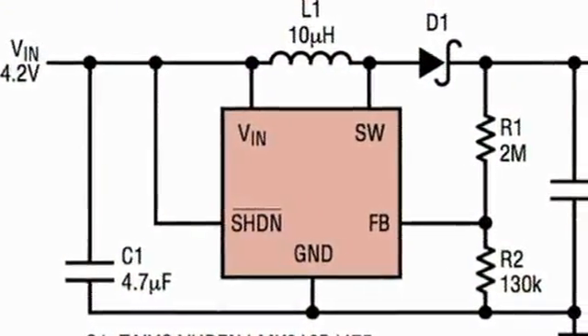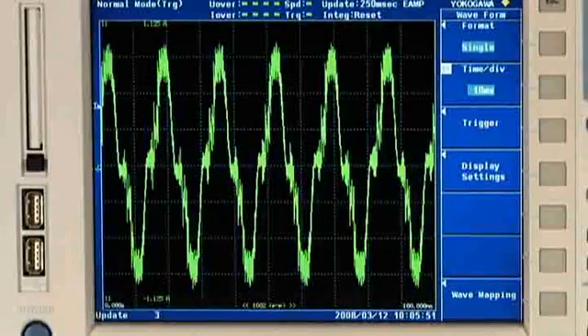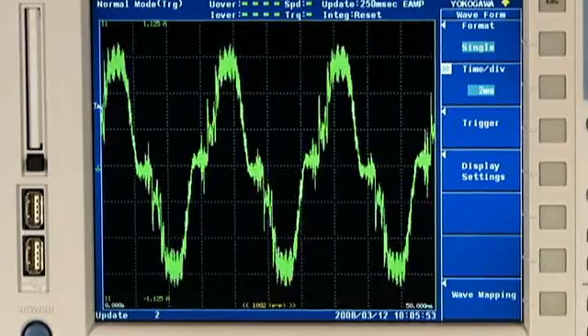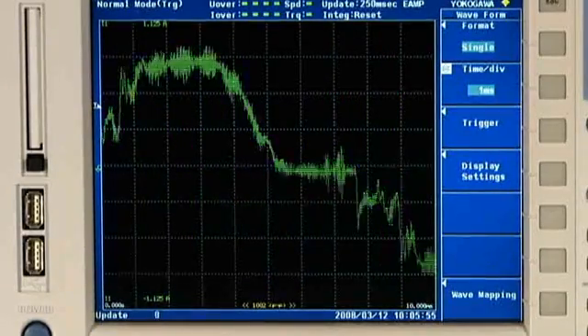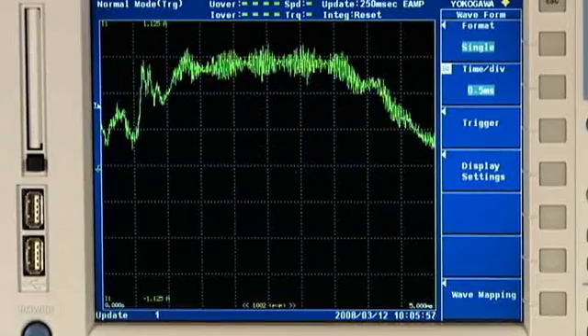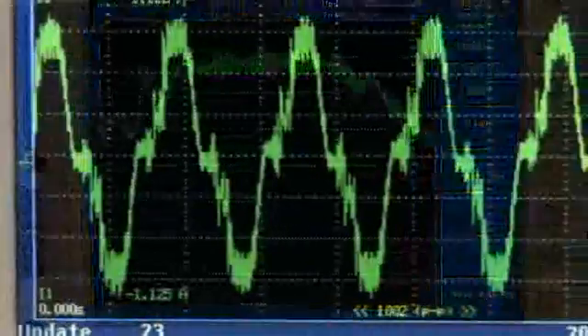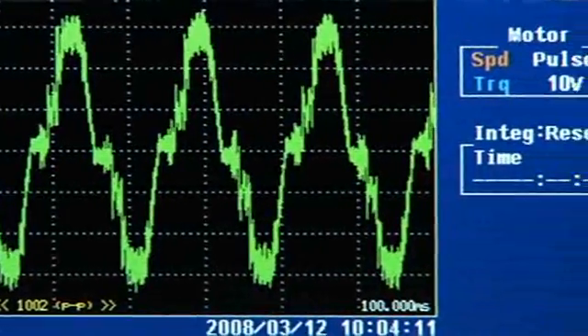Many of today's power conversion circuits use energy-saving switching techniques. These can cause highly distorted voltage or current waveforms which have a high harmonic content. To measure these waveforms accurately, a wide-bandwidth power analyzer must be used. The WT-3000 solves this issue by providing a measurement bandwidth from DC and 0.1 Hz to 1 MHz.